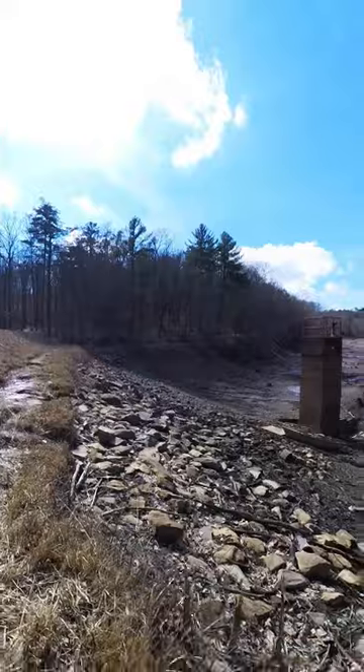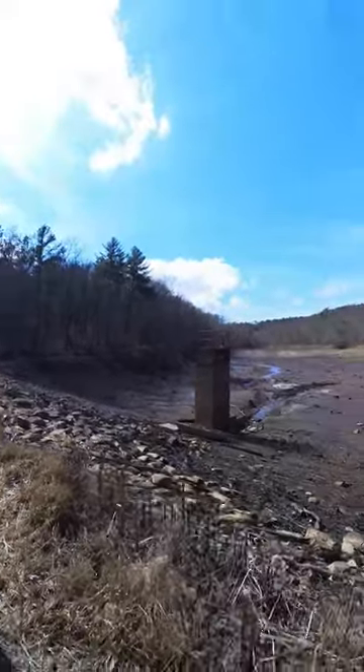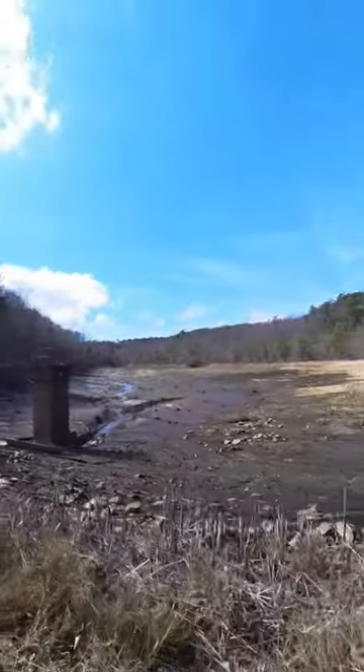I know it's kind of a short video, but I just wanted to come up here and show you guys this. Until next time, get out there and create your own adventure.